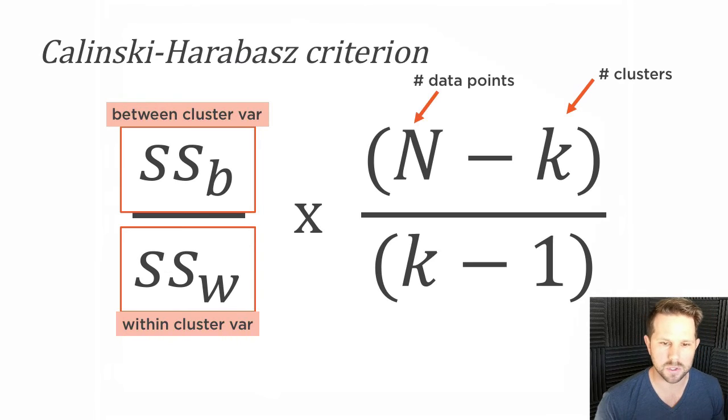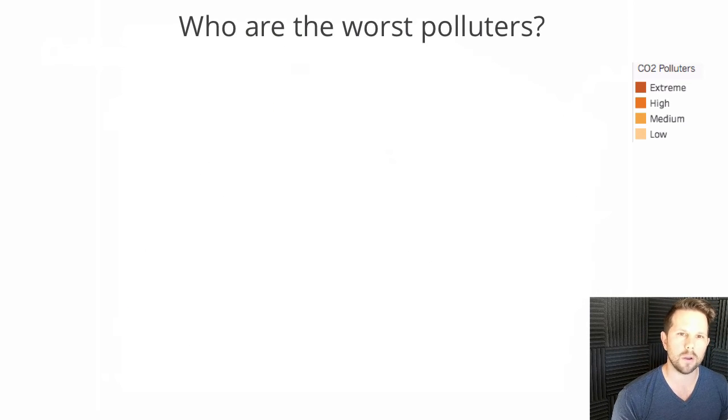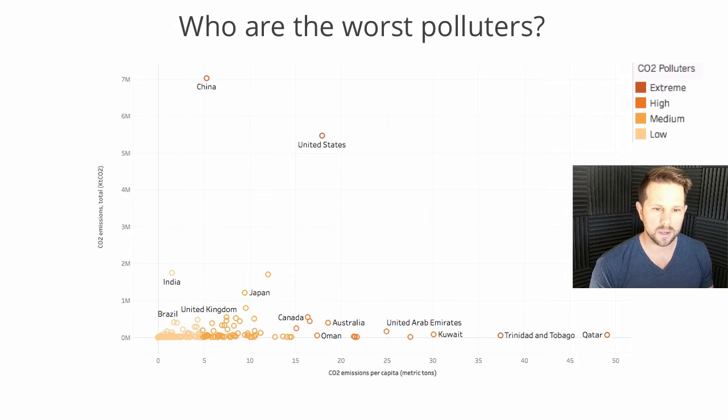Let's apply this algorithm to our data. The question we're trying to answer is: who are the worst polluters? If we group them into four categories — extreme polluters, high polluters, medium polluters, and low polluters — you can see what the graph looks like. Obviously China and the United States are in the extreme category, but other countries you may not have thought about — Qatar, Trinidad and Tobago, Kuwait, the United Arab Emirates, even Australia and Canada — are in the high category. When making policy and thinking about change, something like the Paris Agreement was great, but you didn't need every single country to agree just to make a little change. If you can get China, the United States, and these extreme and high-category countries to actually act, we can have a serious, meaningful impact on the world — all using just a little bit of data science.